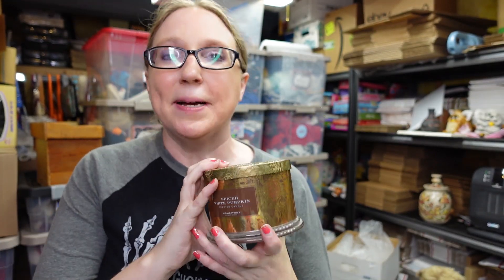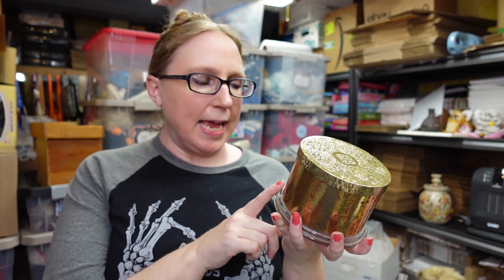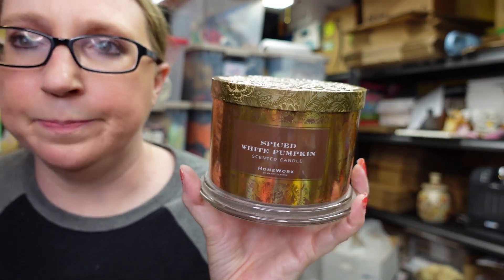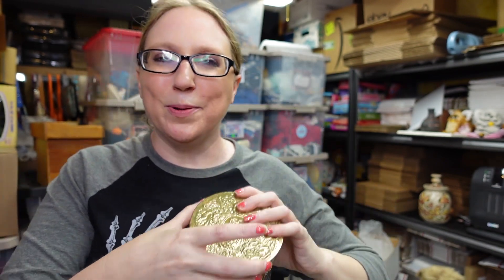I got a candle at auction — Eric paid $3 for it. It's a Homeworks by Harry Slatkin Spiced White Pumpkin, a three-wick, brand new, and it smells amazing. These were actually selling pretty decently but I'm not listing it during the summer because I'm afraid of it melting. I'm going to wait closer to fall to get this listed — though we'll see if it somehow just ends up in my candle hoard.